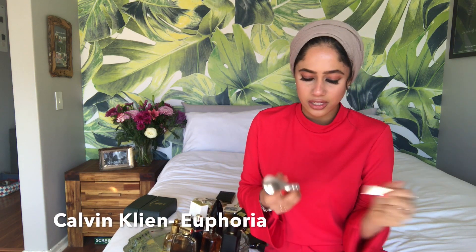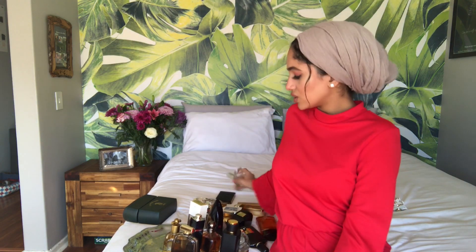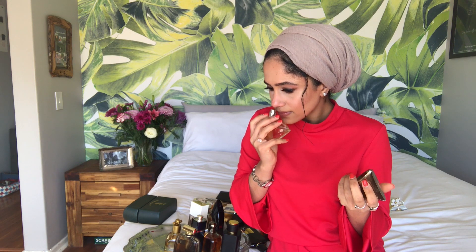Calvin Klein Euphoria — I would picture this at lunch, if you're going out for lunch. Nothing special; the notes are just so standard for me.